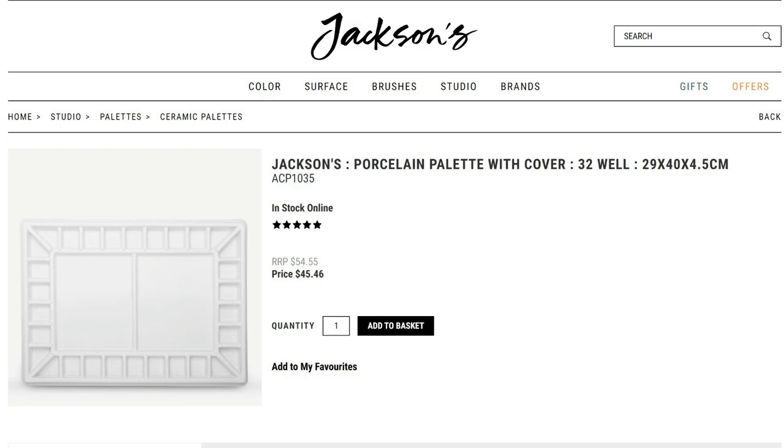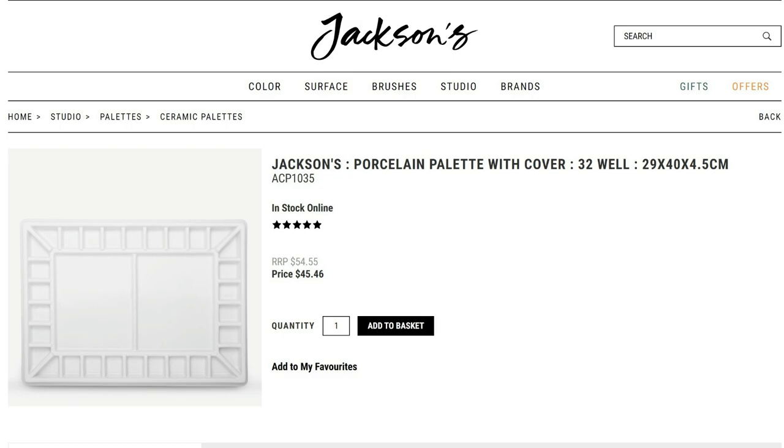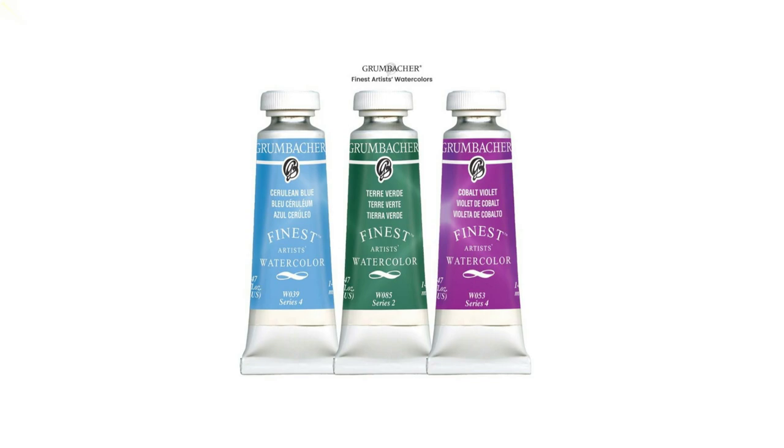I already have the Jack Richeson porcelain palette with 12 wells, but sometimes I long for a palette with more and wider wells. I first saw this palette at Denise Southern's video and have dreamt of having mine since. The only thing stopping me is its fragility — it's so big and I'm anxious about shipping it from the UK to the Philippines.